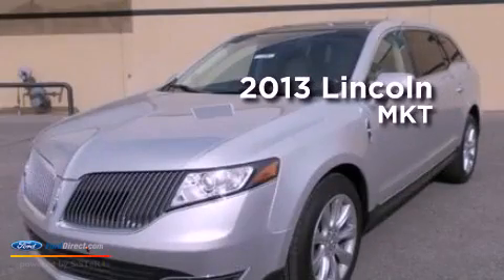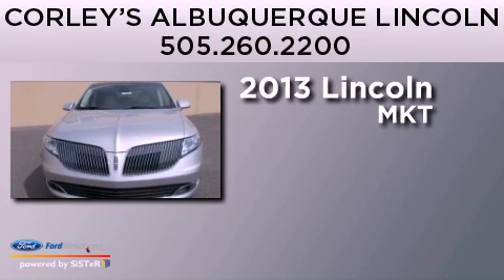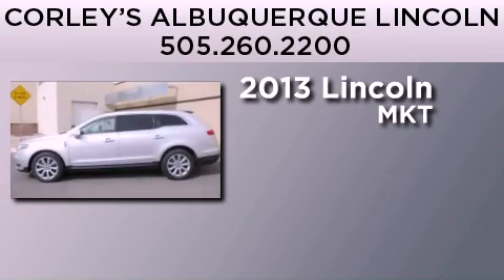This is a brand new 2013 Lincoln MKT. This crossover has an automatic transmission and a 3.5-liter V6.